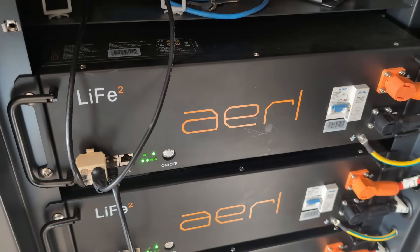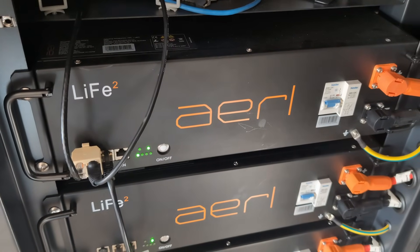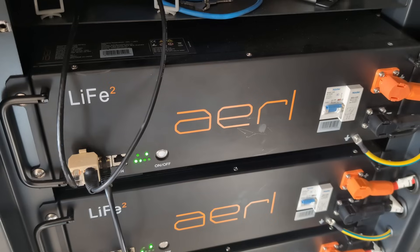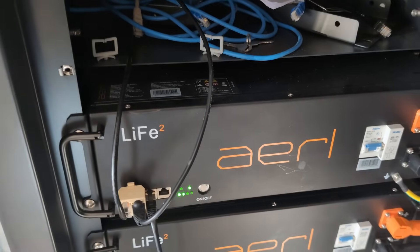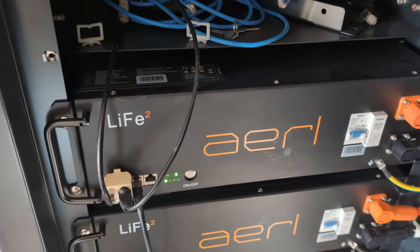That's the update for the dodgy DI hybrid inverter. Don't touch these things — they're awful. I had so many issues. But technically it's kind of, sort of fixed my problem.